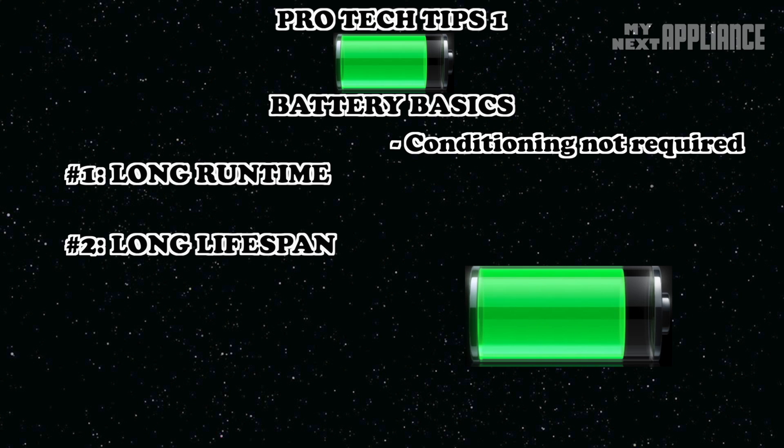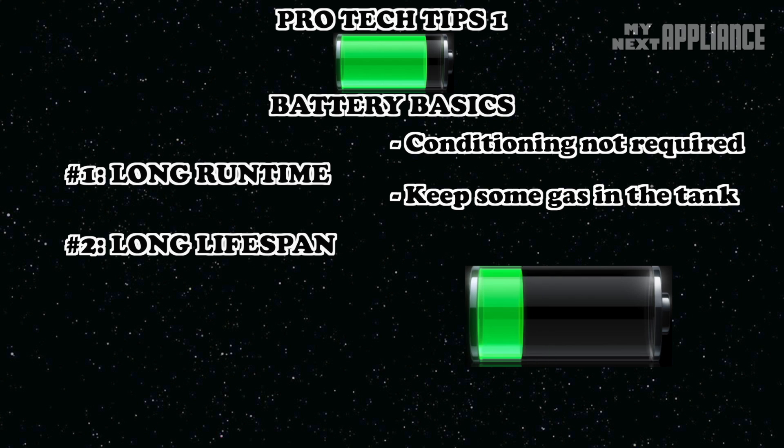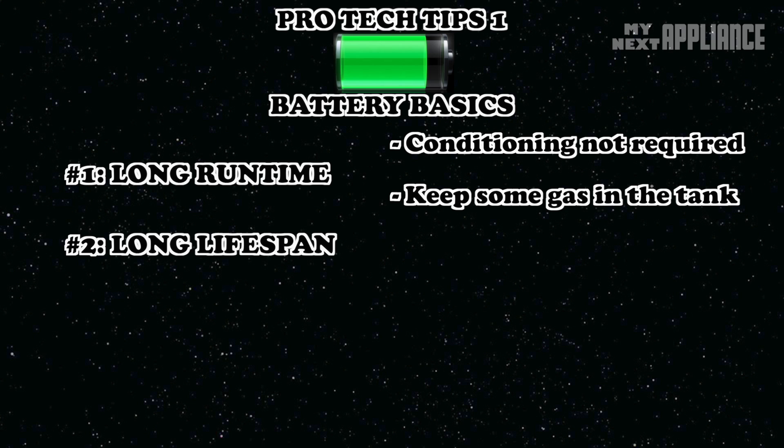Second, don't let your battery die completely. If the battery discharges completely, it will be dead — no amount of recharging will bring it back to life. The good news is that most devices will automatically go to sleep long before that ever happens. Third, if you notice the battery is getting unusually warmer than usual, send it in for service. It could be short-circuiting.